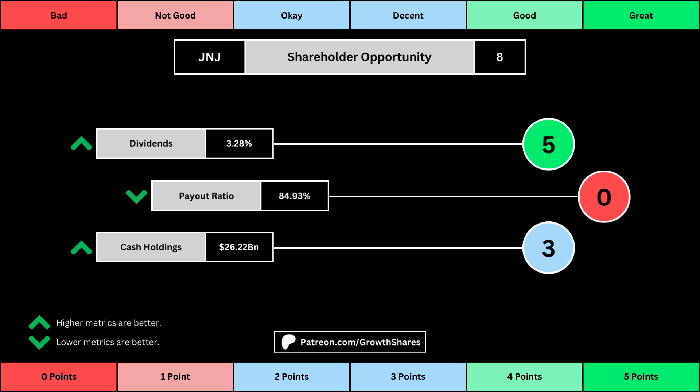the company has in order to pay dividends, reinvest, and pay off the debts it has on its books. Again, you can see the values for each metric, as well as the points given for each.